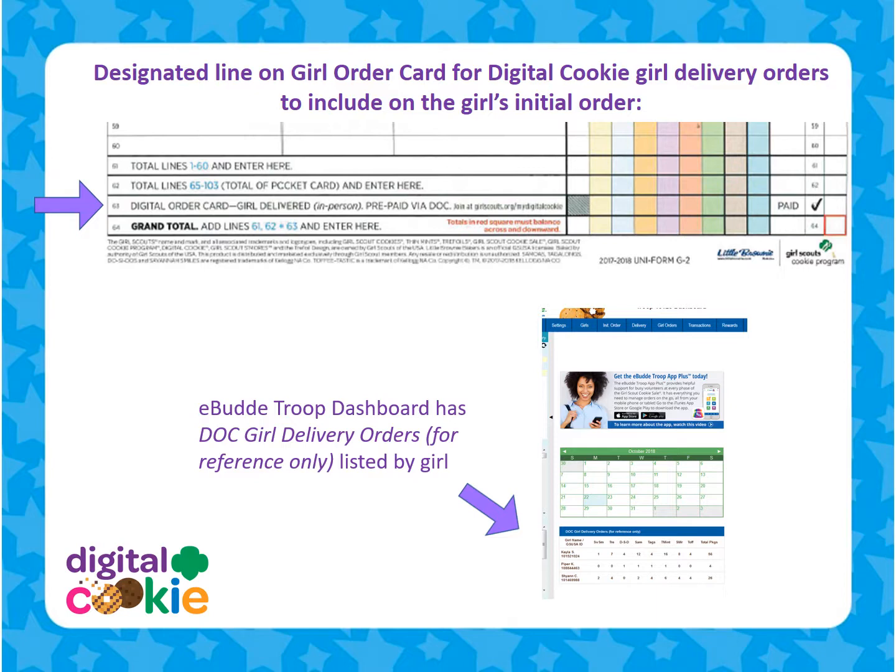If the parent doesn't include these cookies on her Girl Scout's order card, or the cookies weren't approved until after the initial order has been submitted, the cookies must come from the troop's extra cookies. If the troop doesn't have enough cookies to fulfill a girl's Digital Cookie order, the troop leader or troop cookie chair with eBuddy Access must place a pending order to a cookie cupboard, or the service unit cookie manager can do a troop-to-troop transfer from a troop that has the extra cookies.